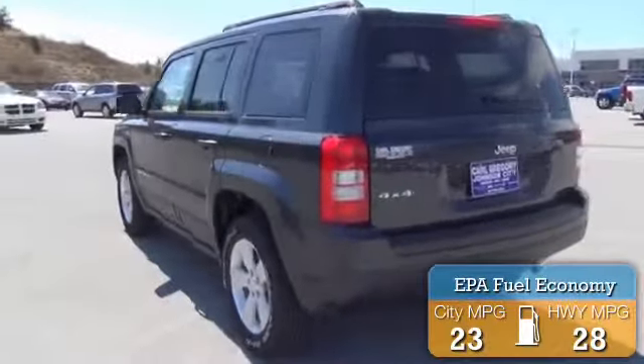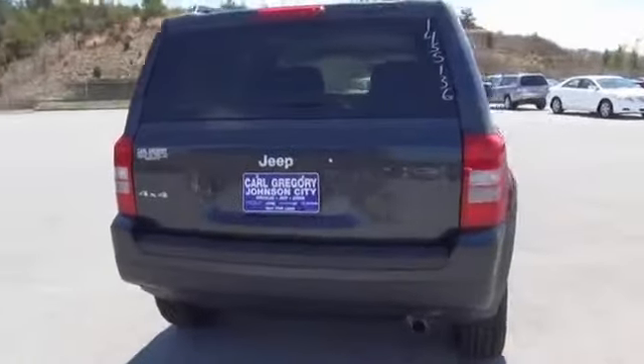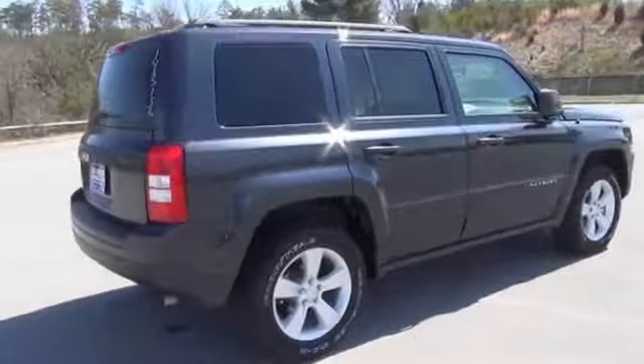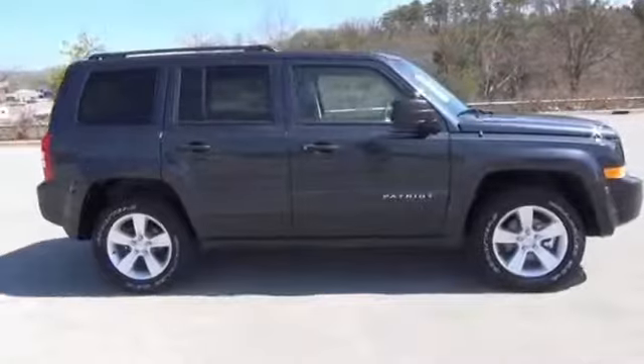Great fuel efficiency saves you money by requiring fewer trips to the gas station. The features include alloy rims, roof rails, traction control, stability control, daytime running lights, anti-lock brakes, and privacy glass.